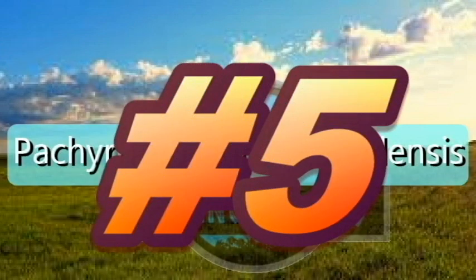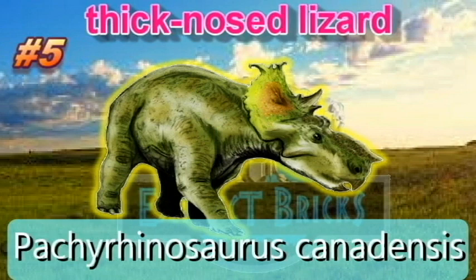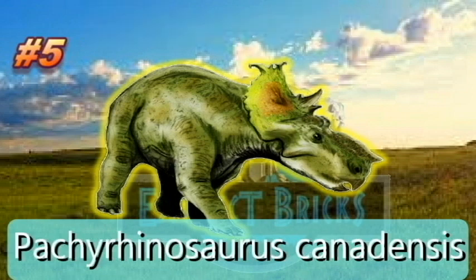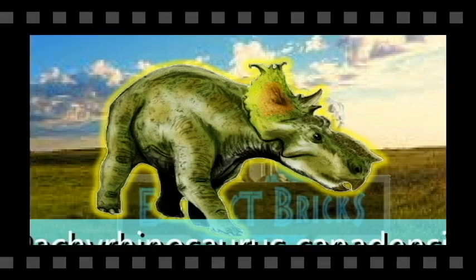Smashing at Top 5, Pachyrhinosaurus canadensis. Instead of horns, their skulls bore massive flattened bosses — a large boss over the nose and a smaller one over the eyes. A prominent pair of horns grew from the frill and extended upwards. The skull also bore several smaller horns or ornaments that varied between individuals and between species. This dinosaur weighs 3,991 kilograms or 4.4 tons. Pachyrhinosaurus canadensis locked in at number 5.